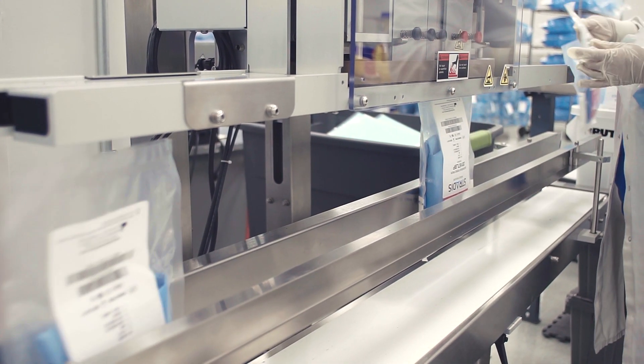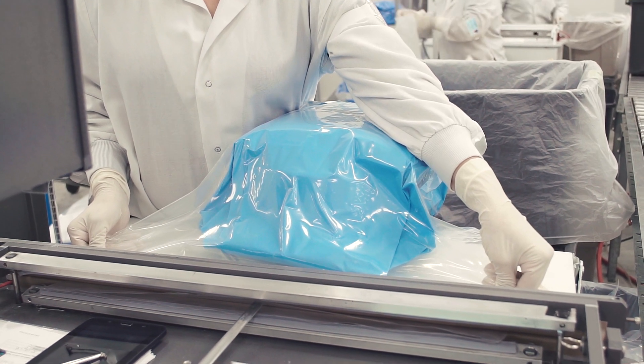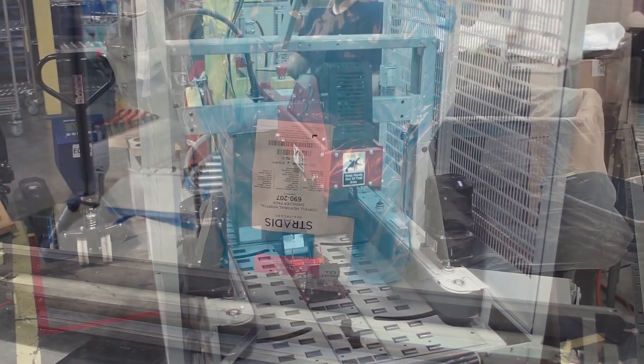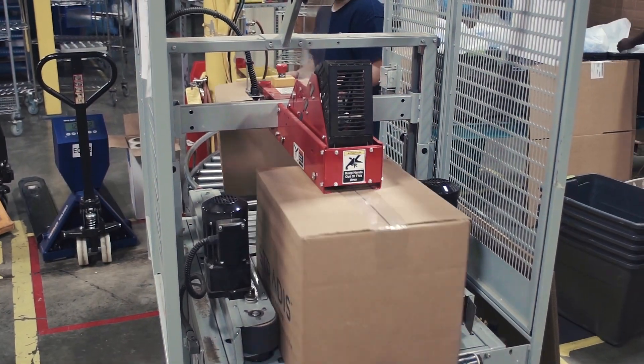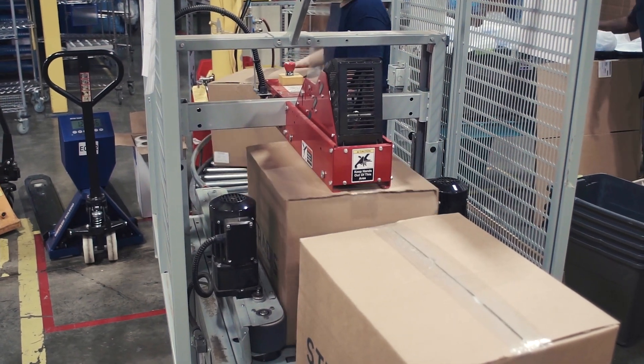With a constantly evolving supply chain process, we strive to maximize production to effectively meet the demands of our customers. Once a tray or kit is safely packaged, labeled, and sealed, it is then boxed and sent to sterilization.